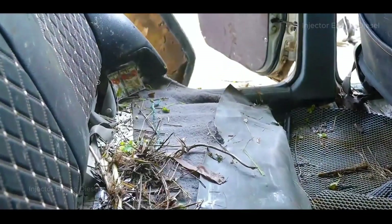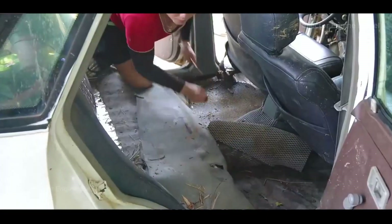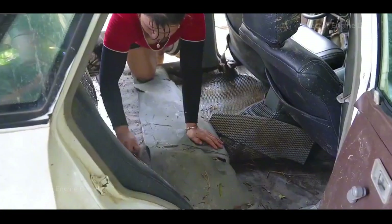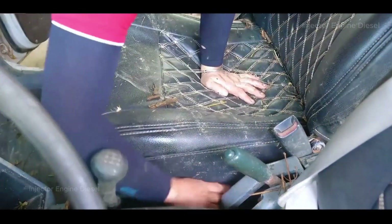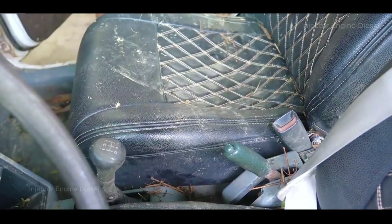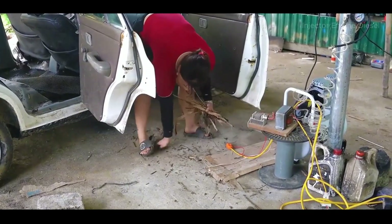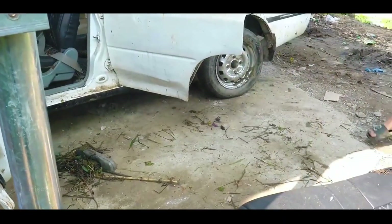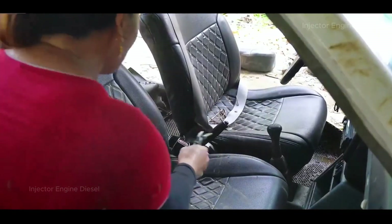Next, the fat sister-in-law began to get busy. First, she needed to clean up the debris inside the car. Before examining the damage to the car in depth, the internal environment must be organized first. This allows for a more accurate judgment of which parts need to be repaired or replaced. She bent down fully, cleaning every corner under the seat and clearing out the internal branches and debris.